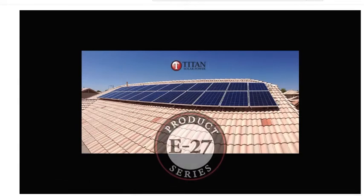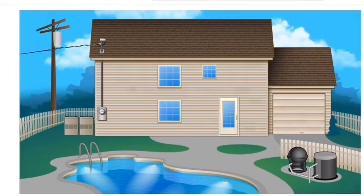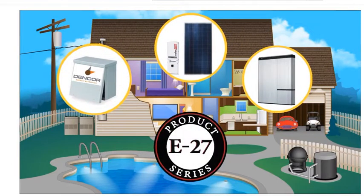Welcome to our answer for managing utility demand charges. The E27 series of products works with the appliances you have in your home. We just add to what you already have, and potentially help you to pay less money.